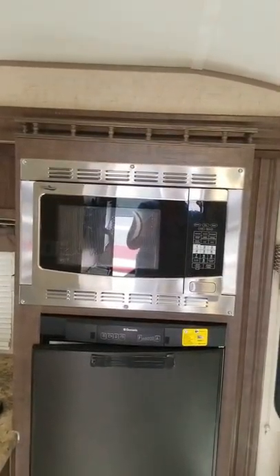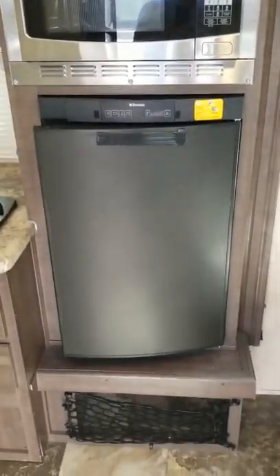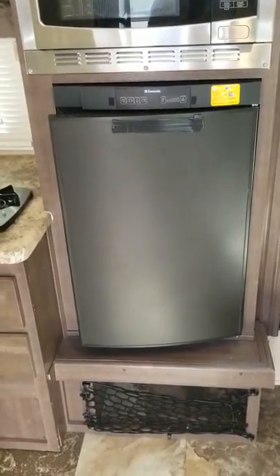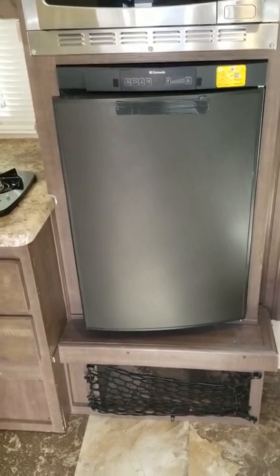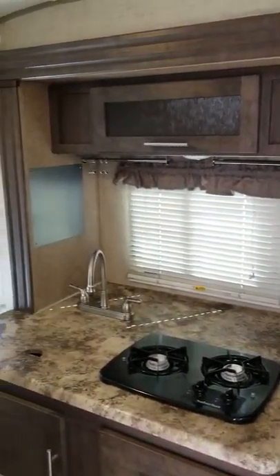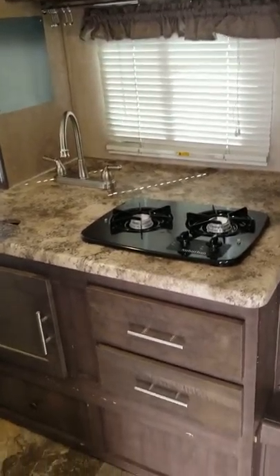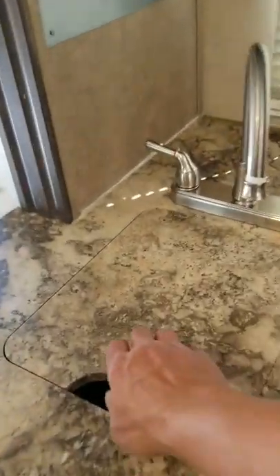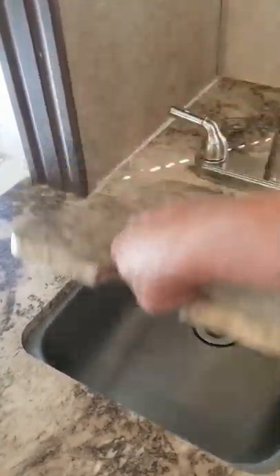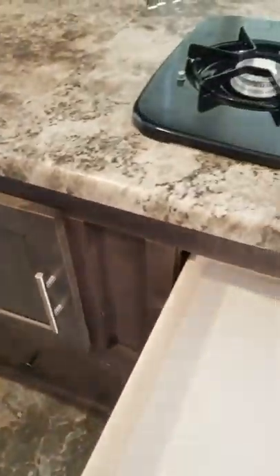Here is the microwave and convection oven — something many small trailers do not have. Three-way Dometic refrigerator running on electric, propane, or battery, with storage underneath. Storage over the kitchen area as well. Looking at the stove: two-burner. The sink is right here underneath this board, which can also be used as a cutting board. Storage, more storage, and more storage throughout the kitchen.